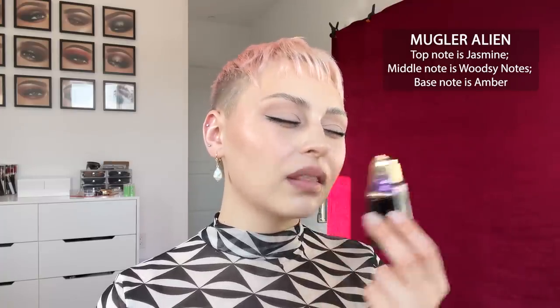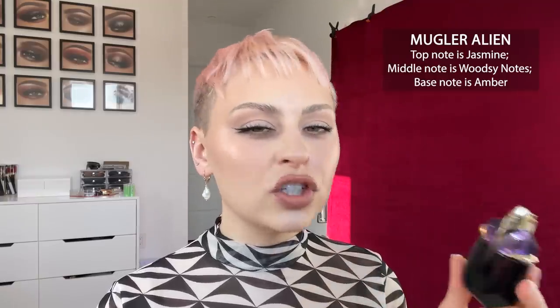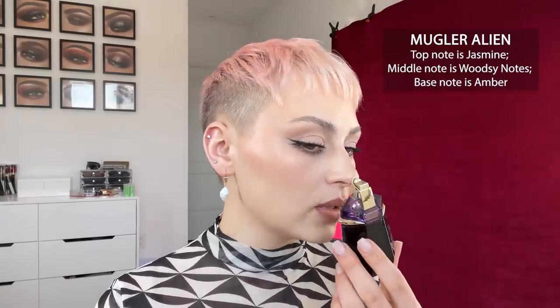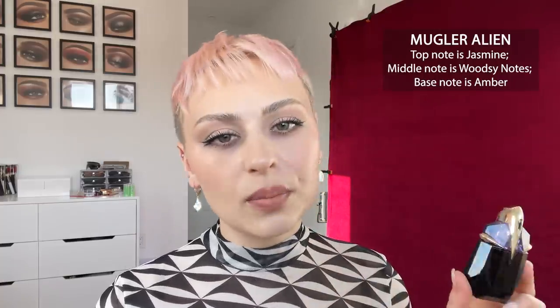Sometimes I go between loving the way it smells and thinking it smells a little bit too immature, if that makes sense. It's not that expensive, pretty normal for a perfume. It's a little bit more sweet, much more feminine in my opinion.